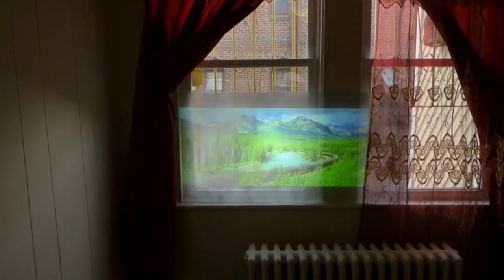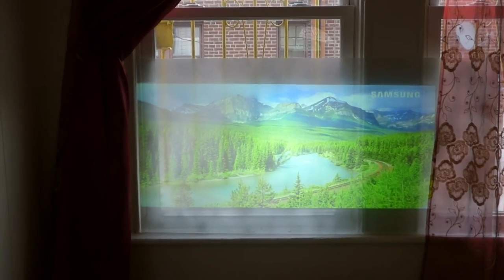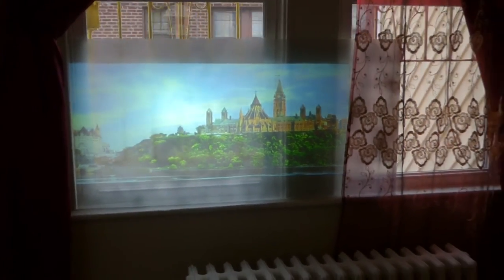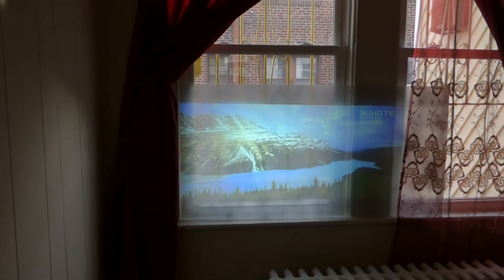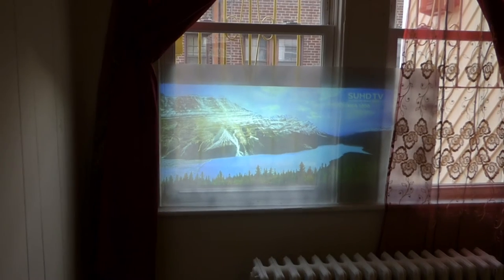If anyone ever talked about ambient light rejection screens — this is it. This is freaking it. The Project Future Tech screens are turning out to be amazing technology. Like I said, we're only at four percent on the screen. If you have any idea the possibilities of what can be done with this screen...